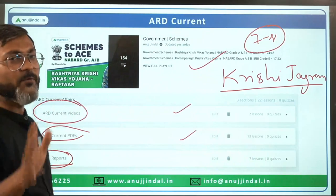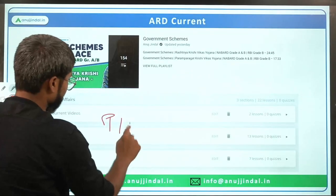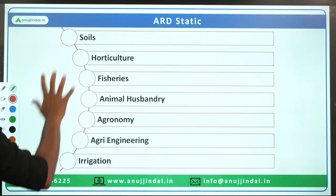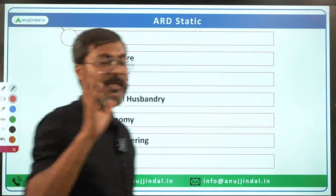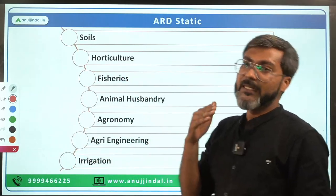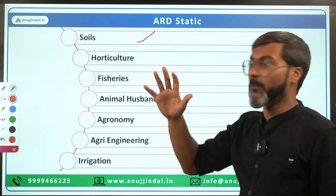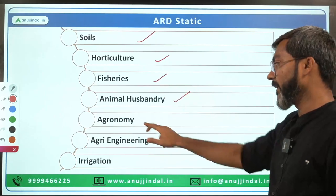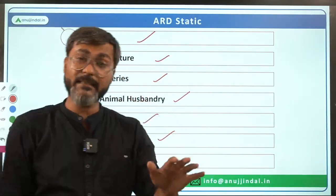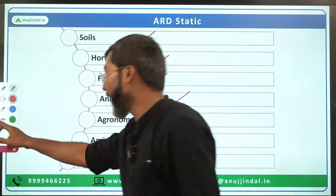ARD current videos are running on YouTube. PIB sessions are also important for ARD current affairs, and those are already in our list. For ARD static, the most important topics are soil, horticulture, fisheries, animal husbandry, agronomy, agri-engineering, and irrigation. If you cover these topics, approximately 80 to 90 percent of the static portion of the paper will be complete.